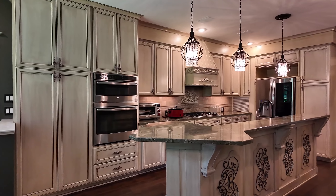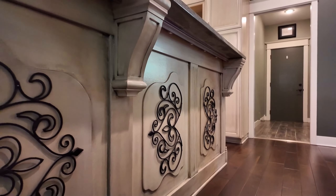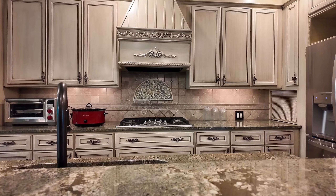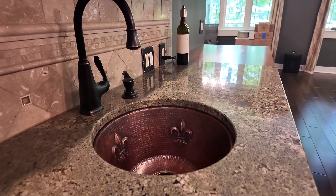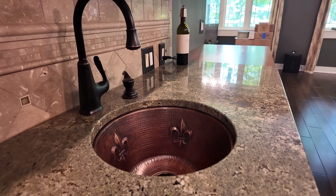Welcome to 7950 Byron Station Court in Byron Center, Michigan. This six bedroom, three full bath, two half baths home is just under 5,000 square feet. Some of the features of this home you have to see for yourself.